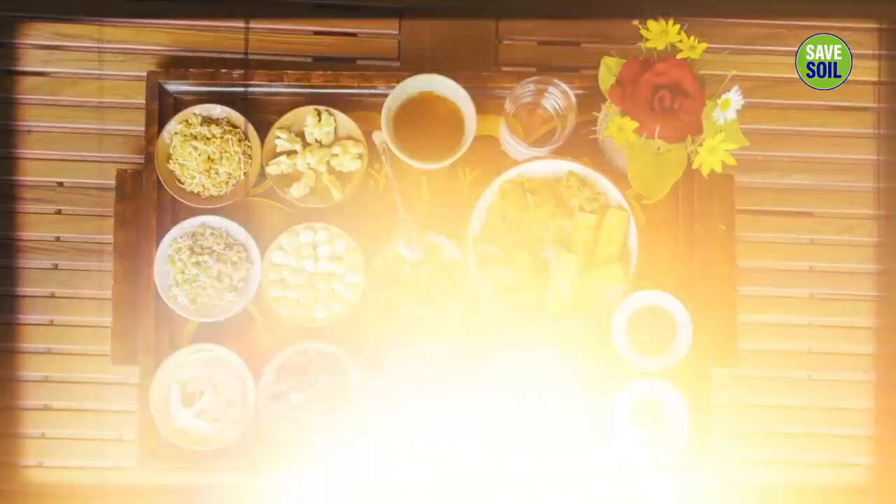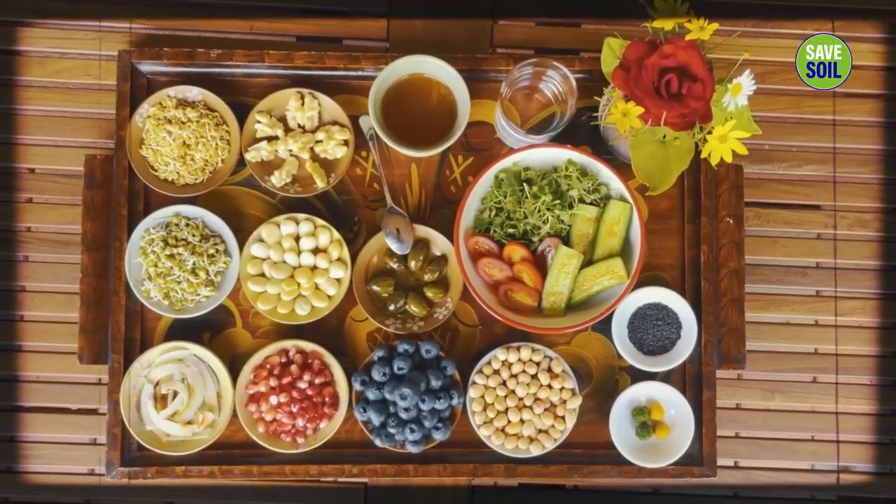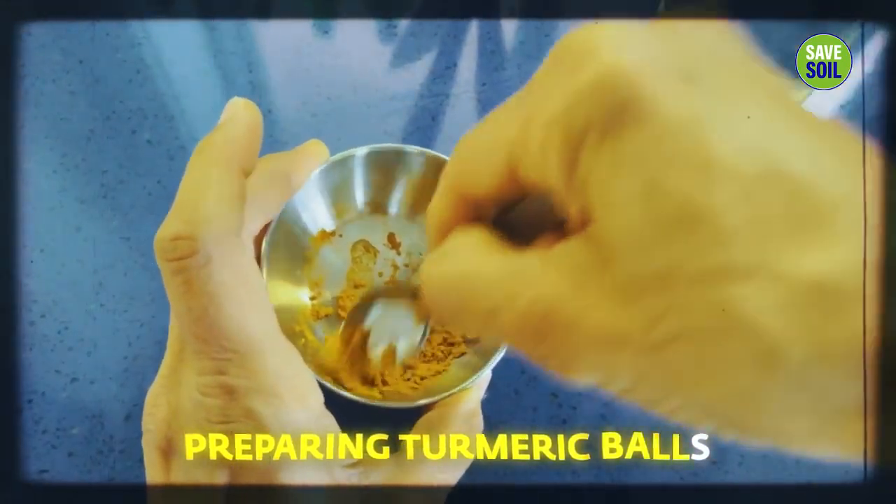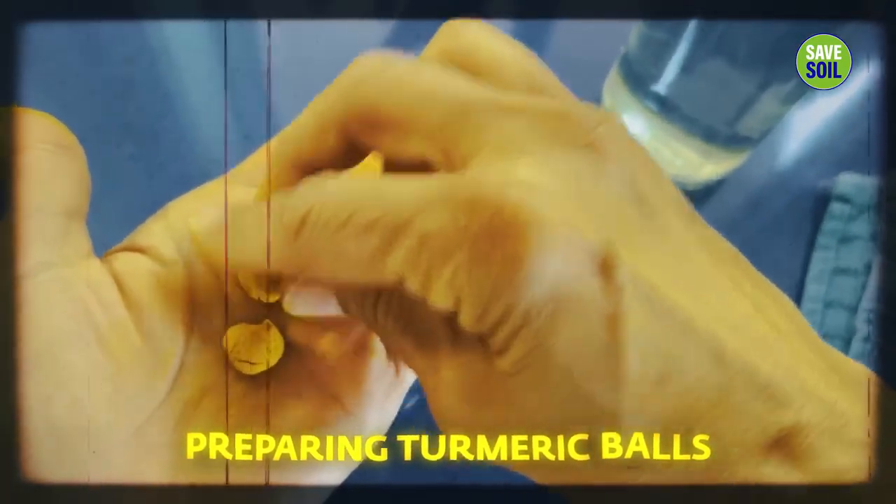Here's my breakfast — this is a yogi's breakfast. It's very easy to prepare. Without lighting a stove, you have breakfast, except for the turmeric solution where you need to heat the water. The rest is all without lighting — very energy efficient and pollution free.